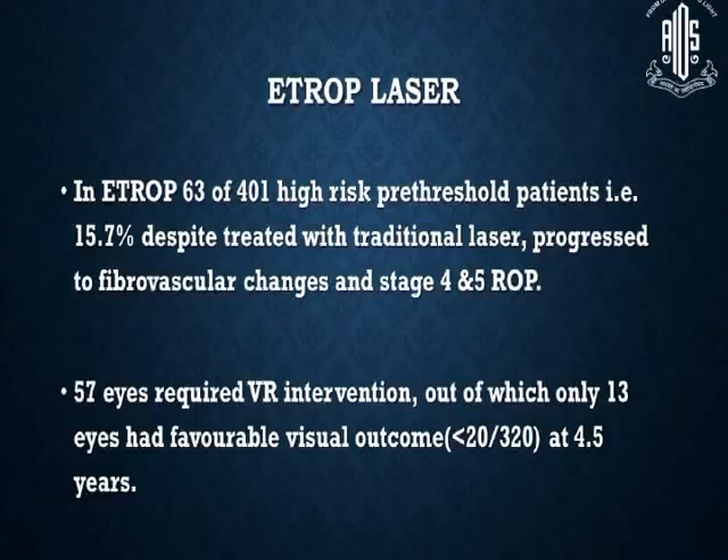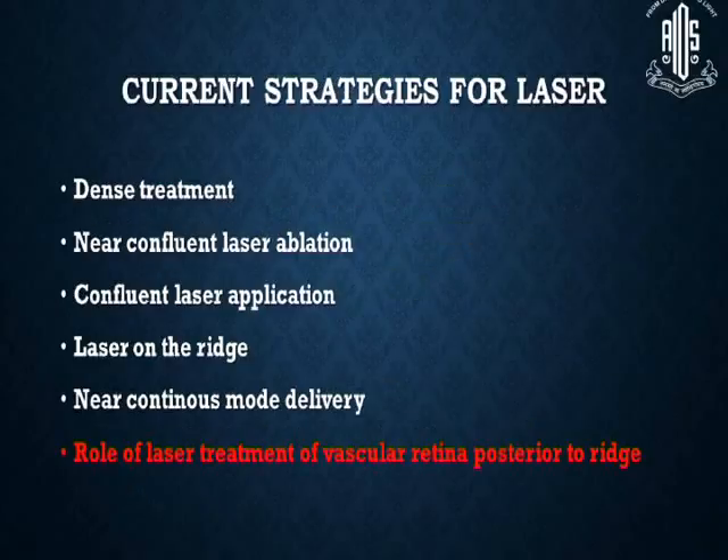In ETROP, 63 of 401 high-risk pre-threshold patients — that is 15.7% — despite being treated with traditional laser, progressed to fibrovascular changes and stage 4 and 5 ROP. And 57 eyes required vitreoretinal intervention in the form of vitrectomy, out of which only 13 eyes had a favorable visual outcome. Current strategies for laser include dense treatment, near-confluent laser ablation, confluent laser, laser on the ridge — which is still somewhat debatable — and near-continuous mode delivery.